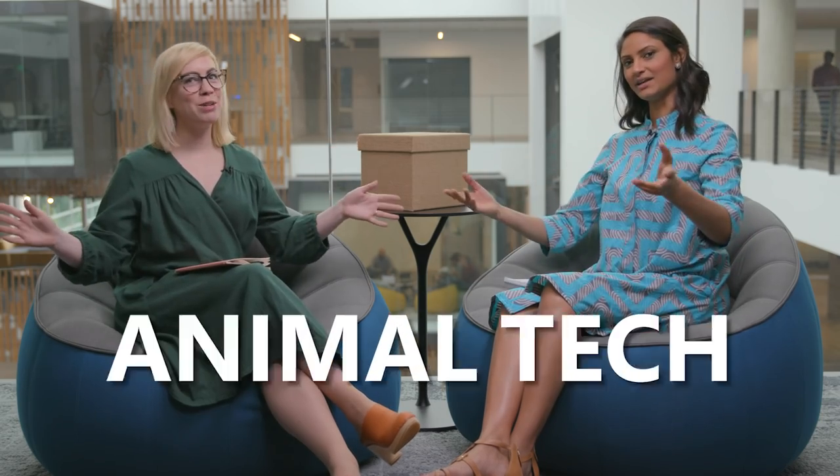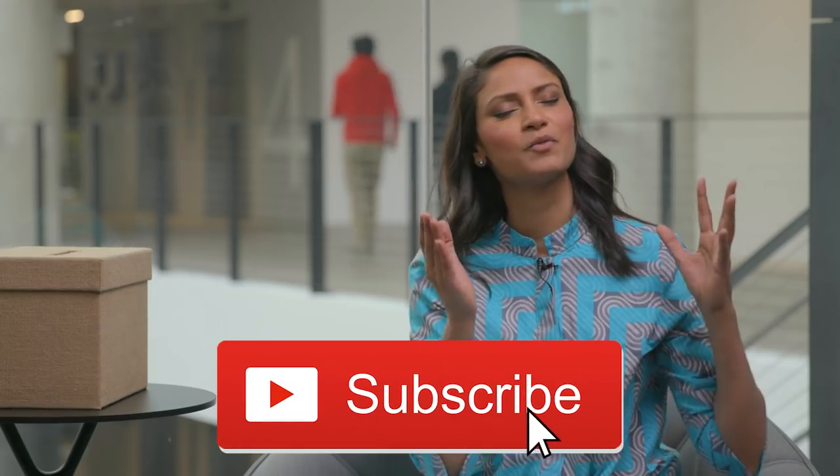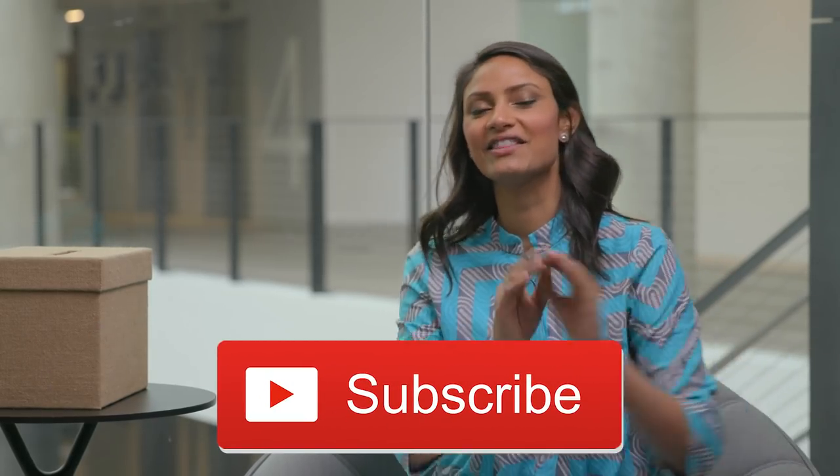The topic for this week's episode is, drumroll please, animal tech. Viewers, remember to subscribe to our channel. There's an adorable red little button right over here. You can go ahead and click on it, and then you're subscribed and you will be up to speed on all of our episodes that are weekly, every Thursday at 9am Pacific.